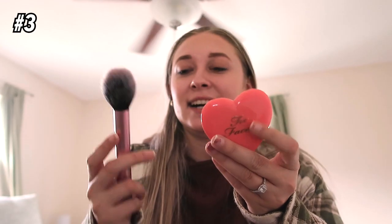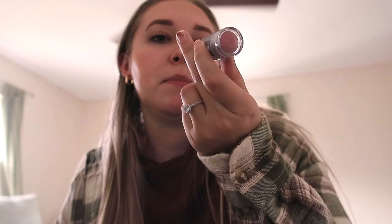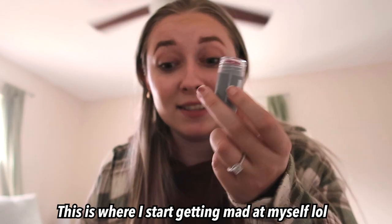For bronzer I'm going to bring the Maybelline City Bronzer and my bronzer brush. For blush I'll bring the Too Faced Love Flush blush and a brush to go with that. Then the Eos little lip balm. I'm trying to decide if I should bring any lipstick — I have been using this Milk Makeup Lip and Cheek Tint on my lips, so I'll bring that.